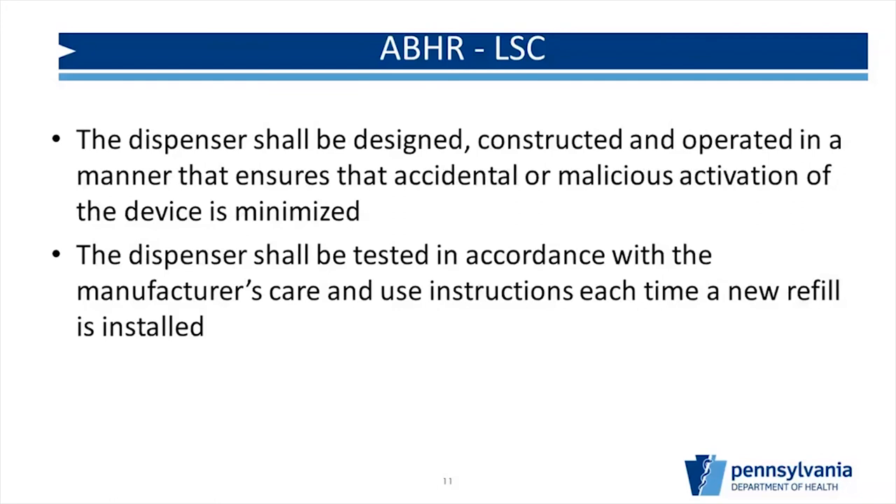The dispenser shall be designed, constructed, and operated in a manner that ensures accidental or malicious activation is minimized. This is particularly important in behavioral health units or pediatric areas where patients may try to access the dispenser. So we want to be careful about locations. Additionally, the dispenser shall be tested in accordance with the manufacturer's care and use instructions each time a new refill is installed — so whoever is replacing the cartridge should test it to make sure it's working properly.